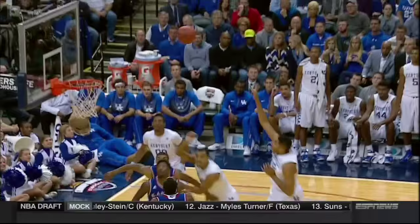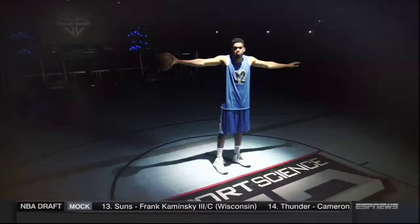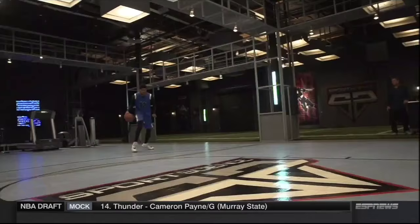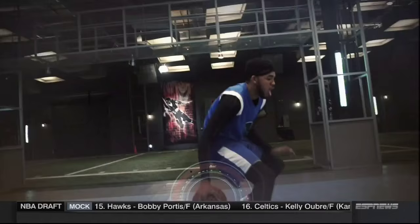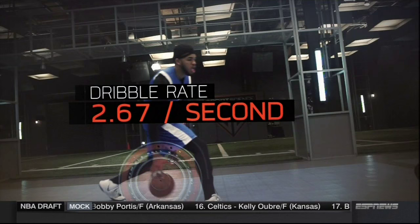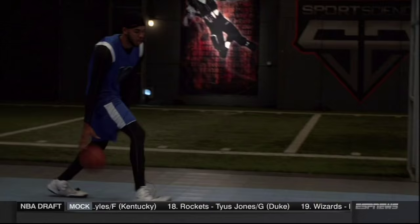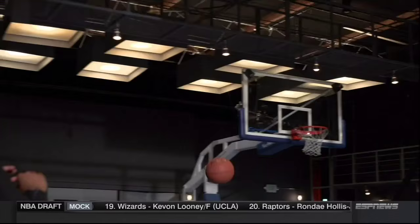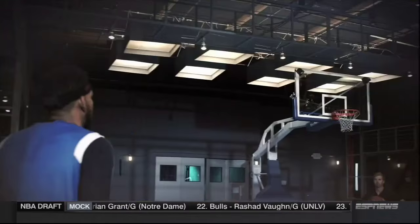Entering the lab is an athlete who many experts predict could go number one in the NBA draft: Kentucky forward Karl-Anthony Towns. Our testing starts with his ball handling skills. We clocked Towns maintaining a fast pace of more than two and a half dribbles a second — a rate on par with last year's MVP runner-up James Harden.